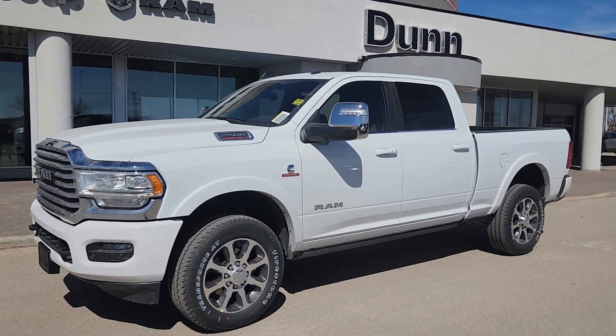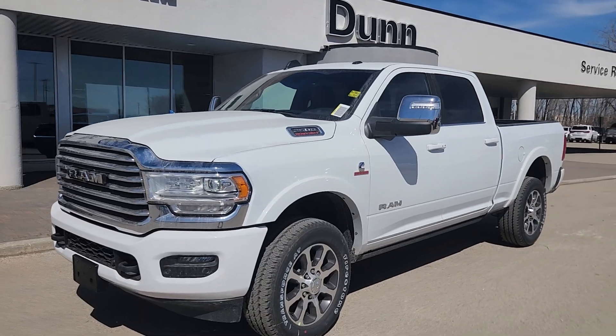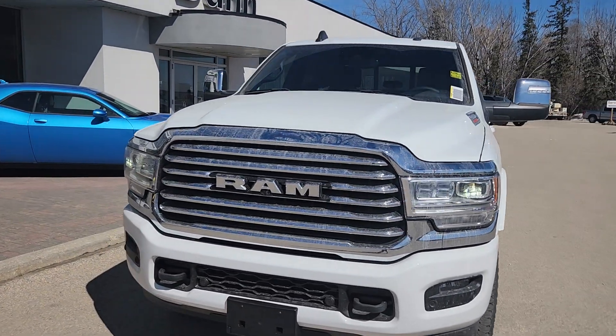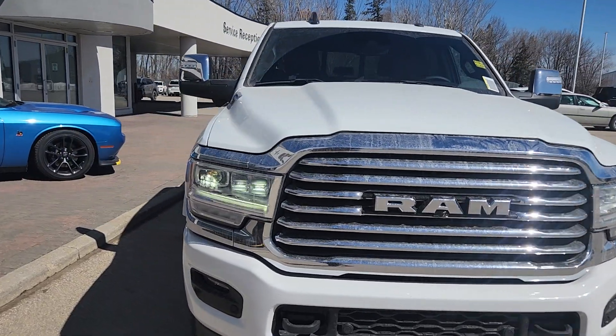Hi guys, this is Christy with Dunn Ram Trucks in Portage La Prairie. I just wanted to give you a quick look at this 2024 Ram 2500 Limited Longhorn.